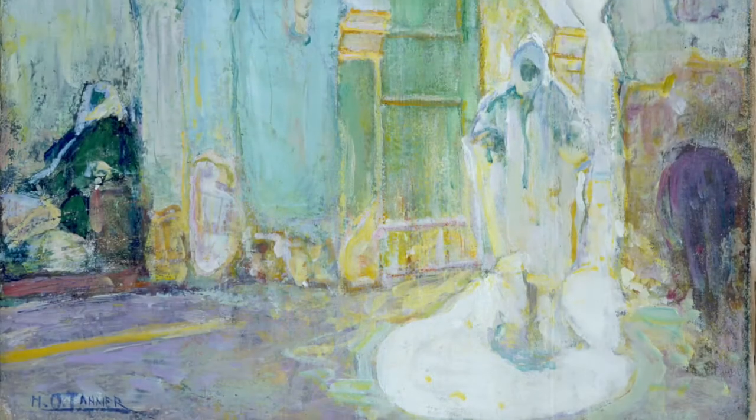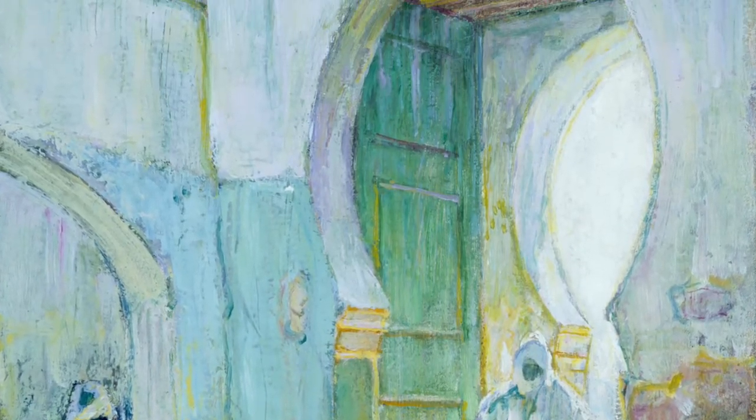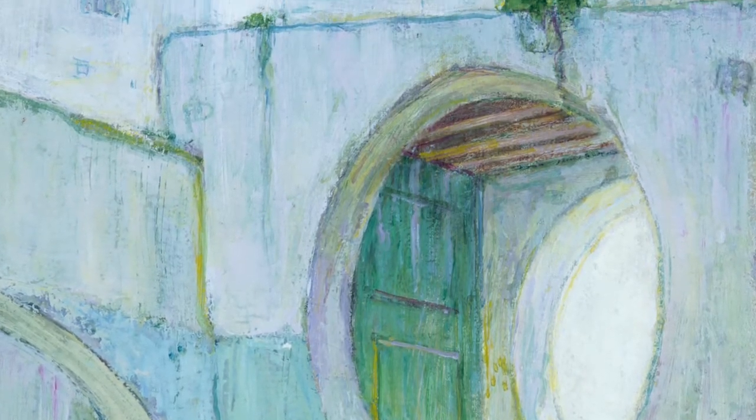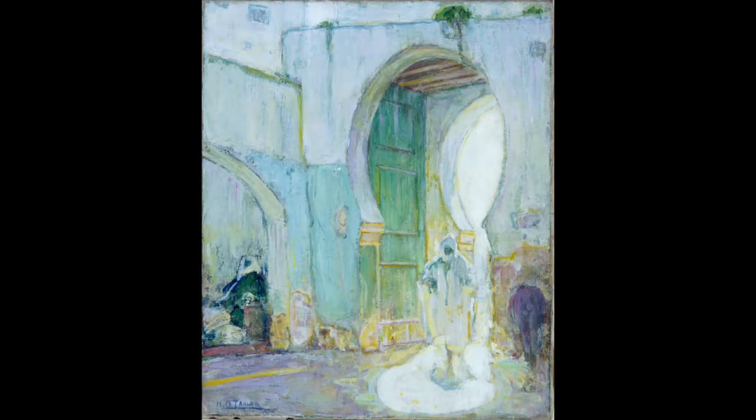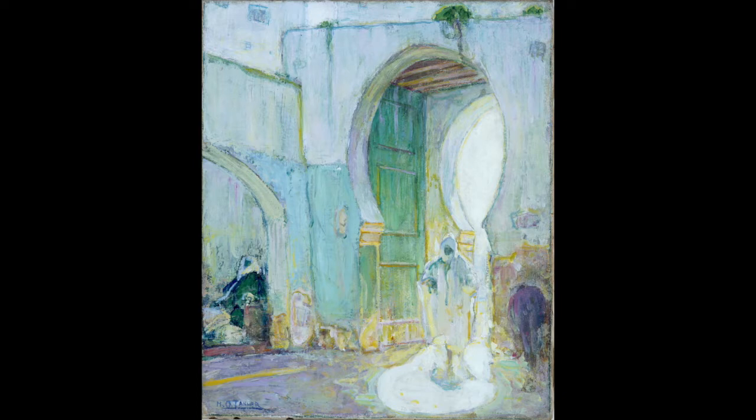Let's make sure we can see all parts of this painting. What more can we find? This is a painting by an artist named Henry Ossawa Tanner. It's called Gateway Tangier. Henry Ossawa Tanner, an African-American artist, traveled frequently and his trips had an effect on the style and subjects of his paintings.